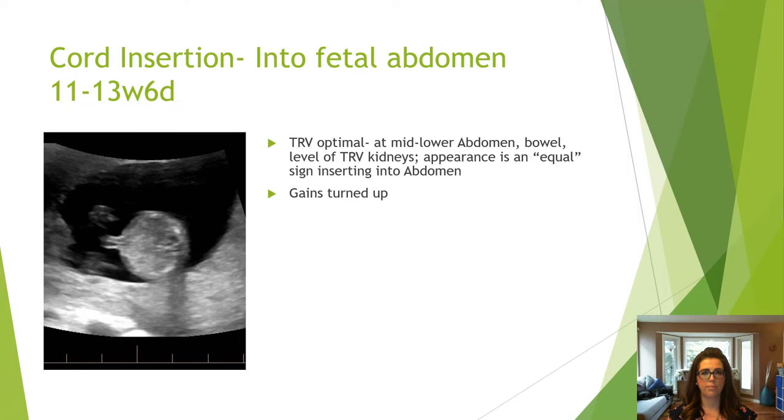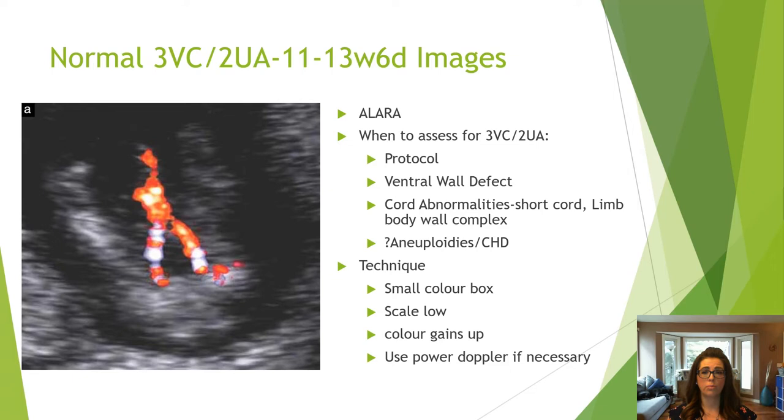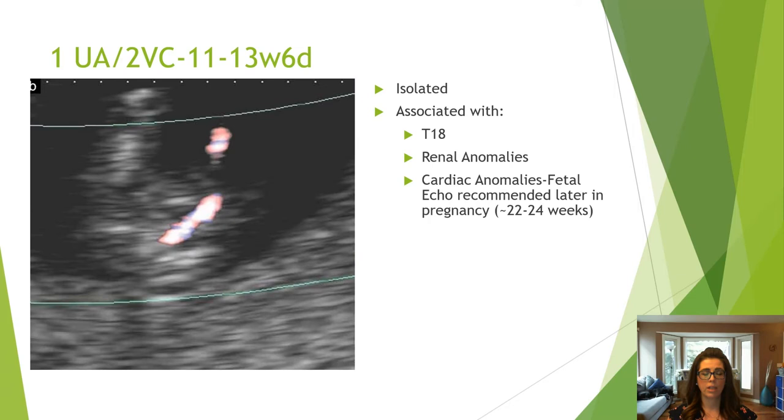The cord insertion resembles an equal sign in the transverse mid to lower abdomen — turn the gains up to see it better. Doppler significantly increases power and the risk of potential bio-effects and is not considered a routine image at every site. Use color Doppler if there is a ventral wall defect, cord abnormality, or if you are questioning an aneuploidy — keep your color box small, scale low, color gains up, and use power Doppler if necessary. A two-vessel cord can be isolated or associated with trisomy 18, renal, or cardiac anomalies.